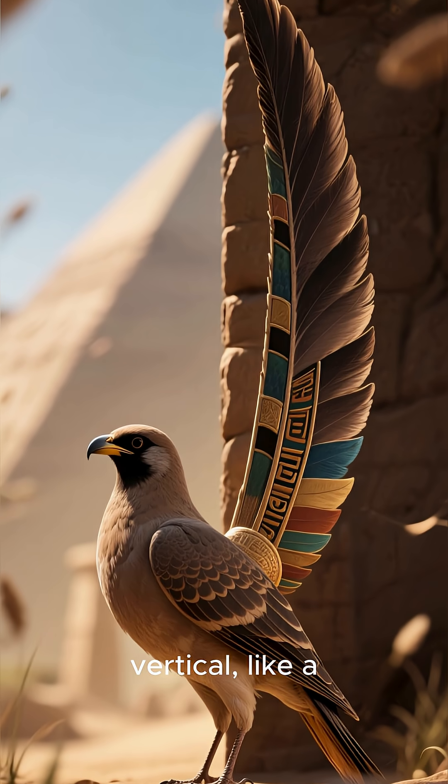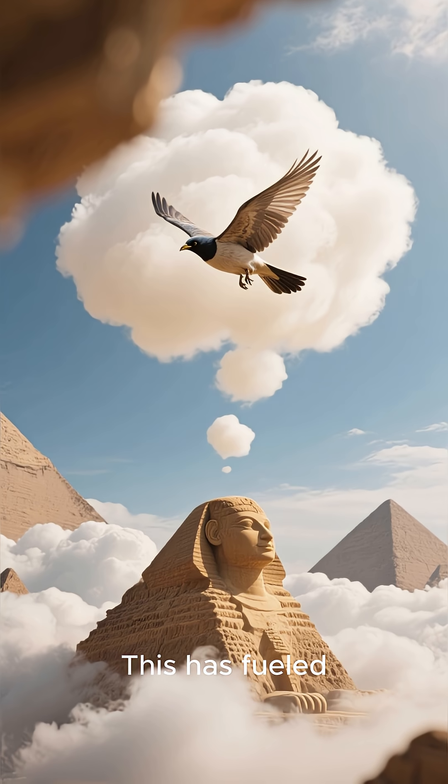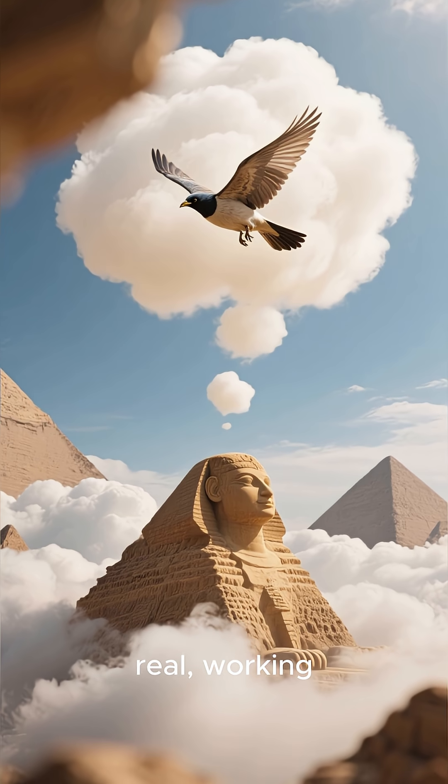Its tail is also vertical, like a rudder on a plane, not horizontal like a bird's tail feathers. This has fueled the idea that it wasn't just a toy, but a model of a real working glider.